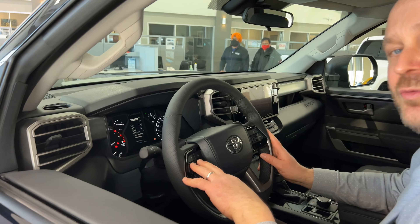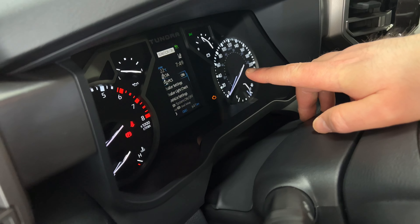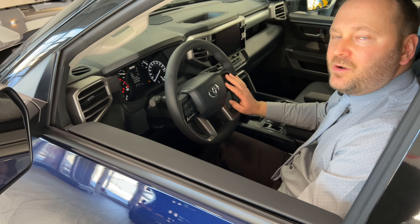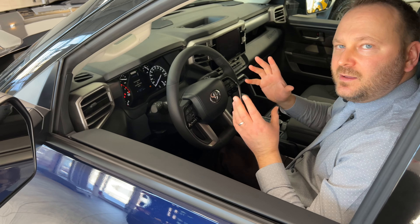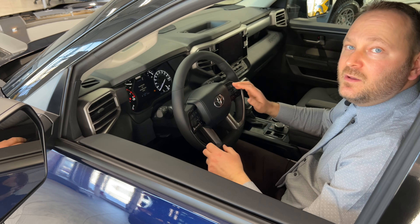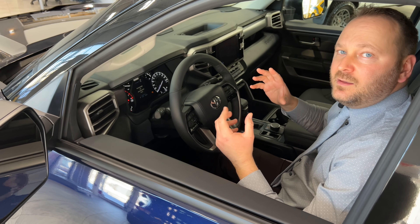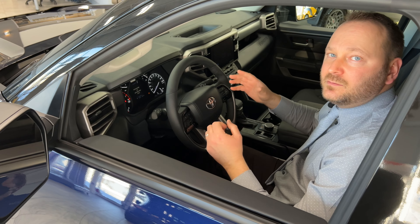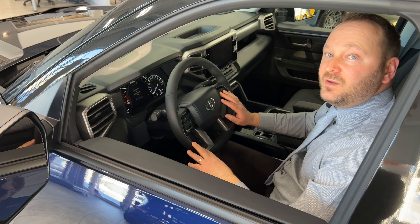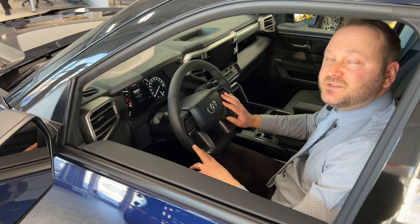The all-new Tundra comes with Toyota Safety Sense 2.0, which includes a pre-collision system and LTA — lane trace assist — to keep you in your lane. It also has a dynamic radar cruise control feature that can slow down and speed up your vehicle to keep you safe when using cruise control on highways. Also an automatic high beam feature which will automatically adjust your headlights from dim to bright to improve visibility. The vehicle is also equipped with several airbags and the Toyota Star Safety System, which comes standard.